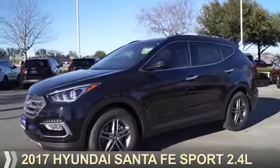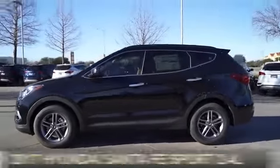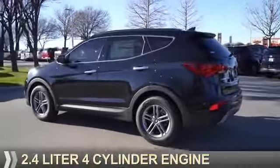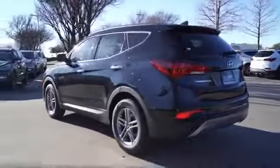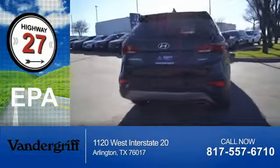Presenting the 2017 Hyundai Santa Fe Sport. It's powered by front-wheel drive, a 2.4-liter 4-cylinder engine, and an automatic transmission. Great fuel efficiency saves you money by requiring fewer trips to the gas station.